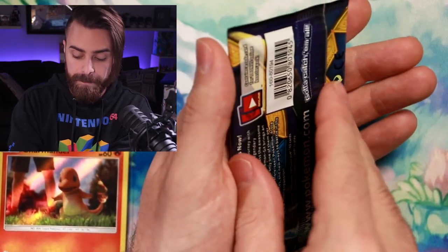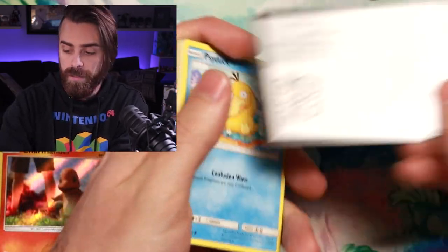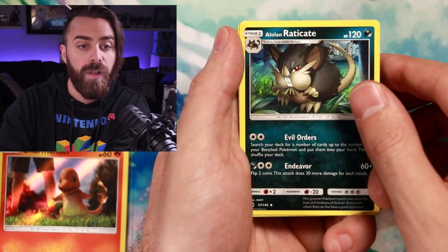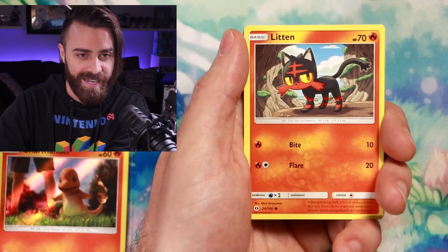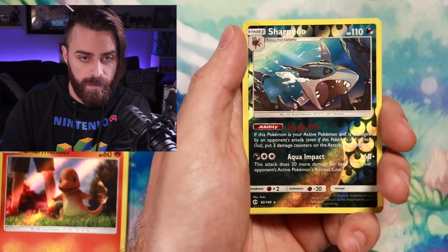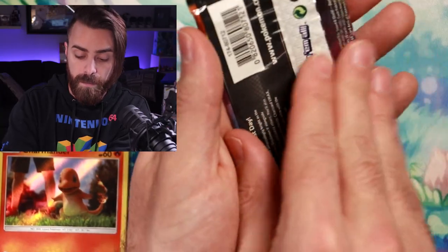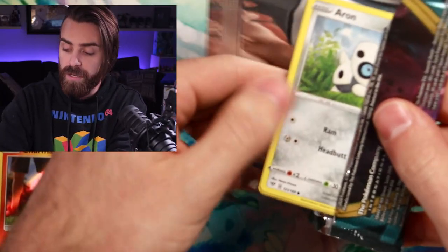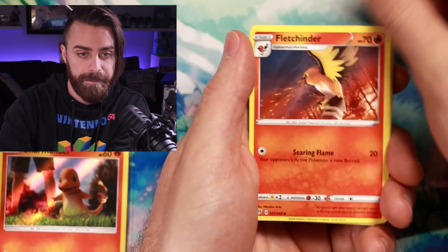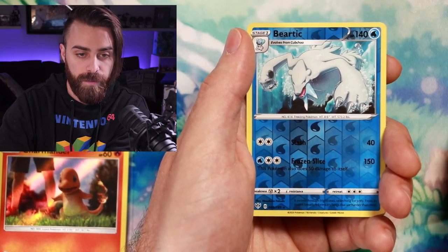Let's open all four packs and then weigh the Stormfront each box as we go. Sun and Moon base set: Psychic Energy, Energy Retrieval, Wishiwashi, Alolan Raticate, Rattata — no hits. Darkness Ablaze is a big chance for a big hit — Gigantamax Charizard could be super dope. Fire energy... but it's Steel. Fletchinder, Gothita, Kabu, Arrokuda, Rowlet, Jigglypuff, Diglett — reverse foil Beartic and a foil Copperajah as the rare. No hit.